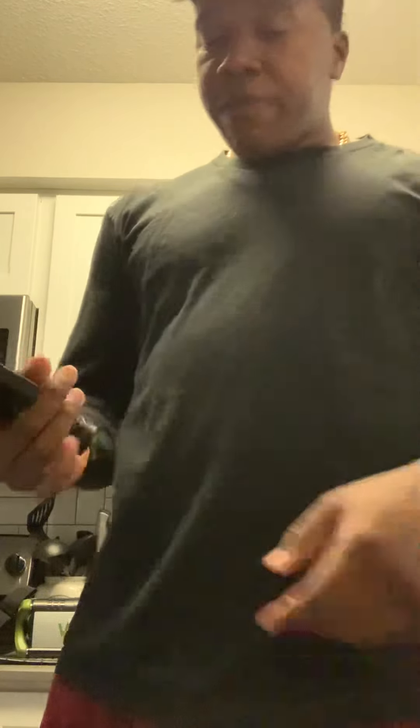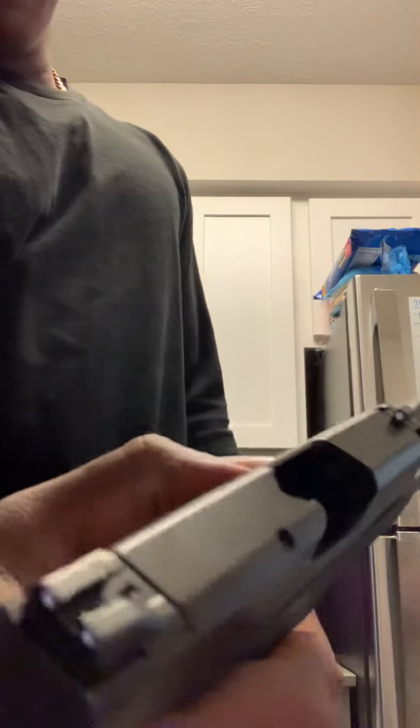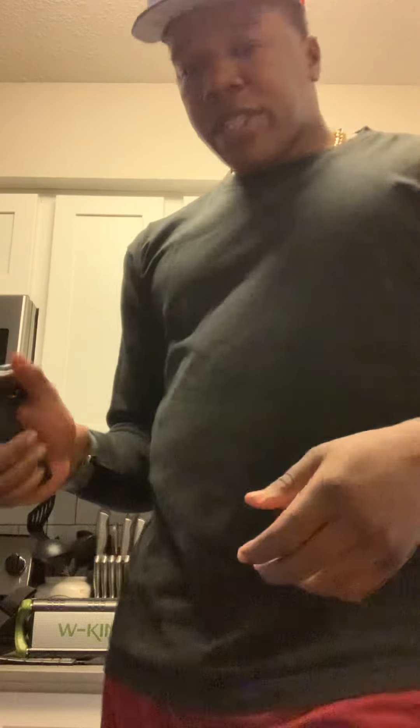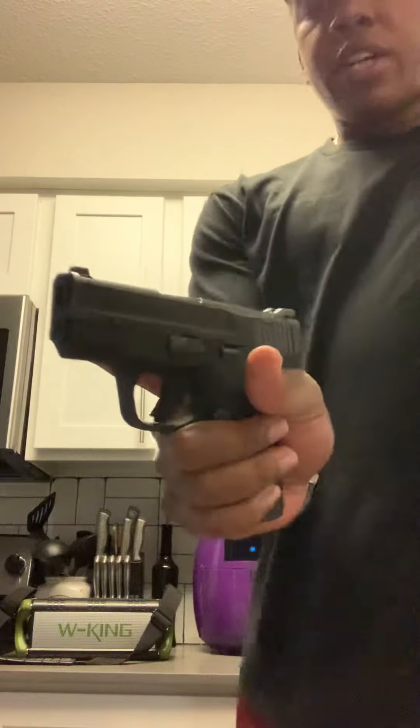Back to the firearm — Tactical Scorpion Gear holster. We are clear, magazine is empty, no rounds chambered, no ammunition near. The Shield Plus is empty. I like to run it with the 13-round magazine. As you can see, that 13-round mag gives you a really nice grip on it.